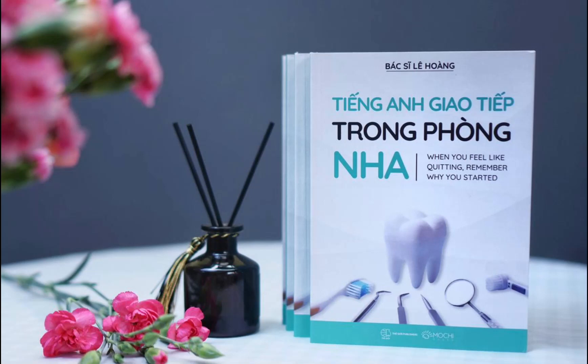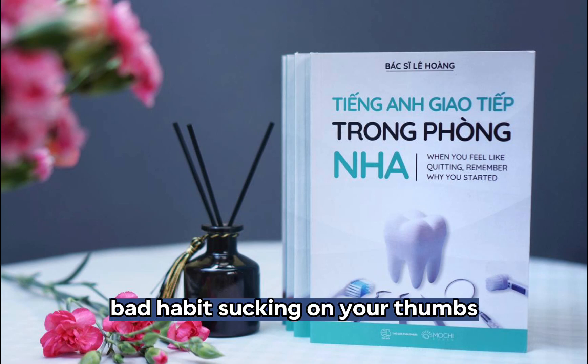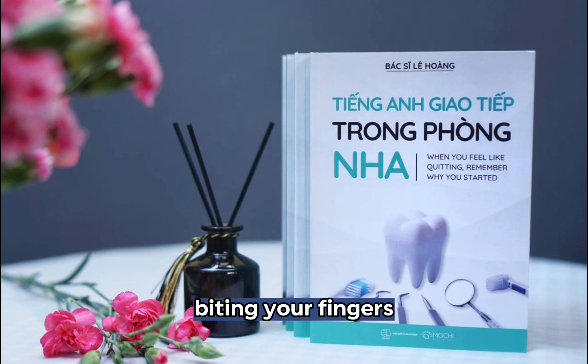Orthodontics. Orthodontic treatment. Chewing. Biting. Bad habit. Sucking on your thumbs. Biting your fingers.